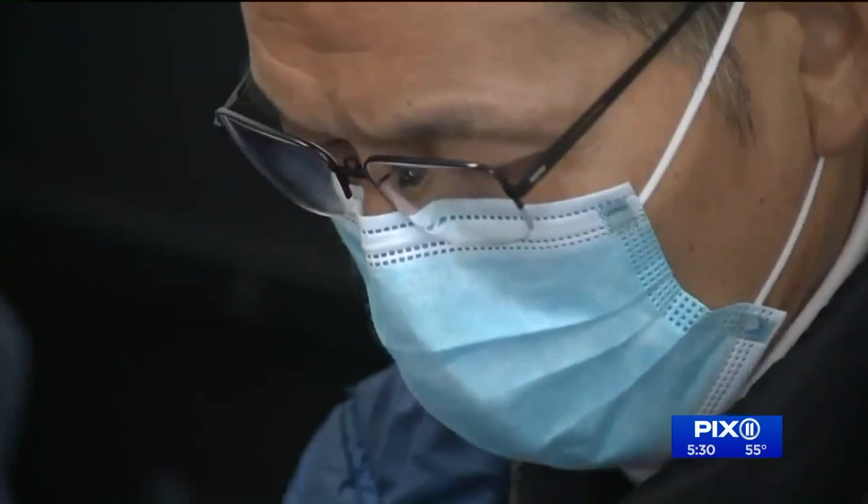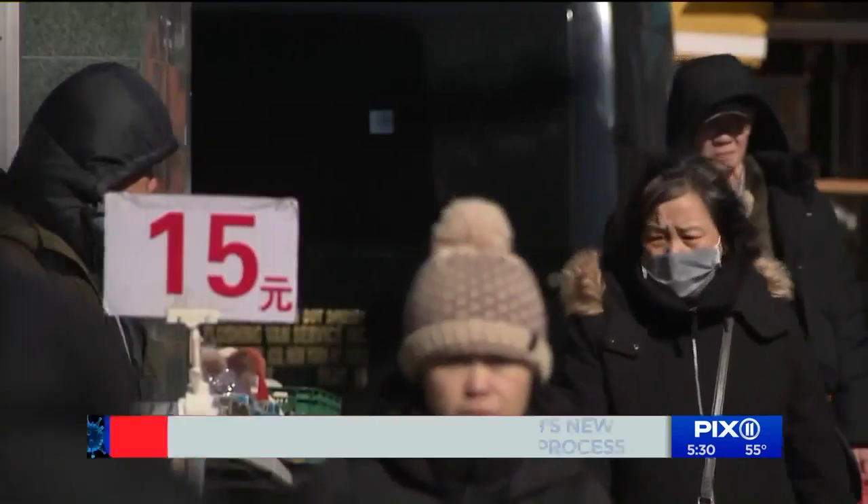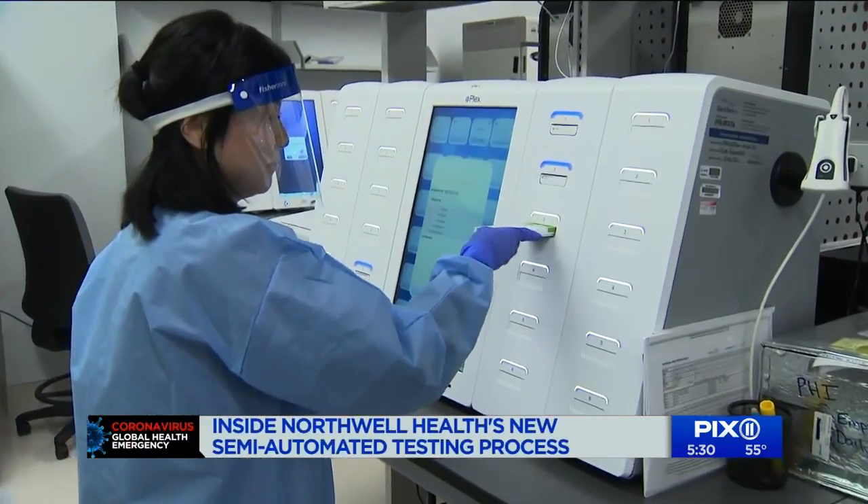As concerns for the spread of COVID-19 continue to mount, health officials are on high alert and ready to kick testing for the virus into high gear. We're starting to ramp up today to the coronavirus testing. Dr. Duane Brenning is the Northwell Lab Executive Director.